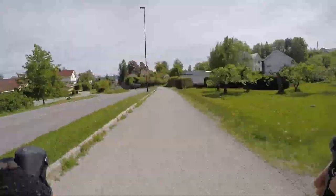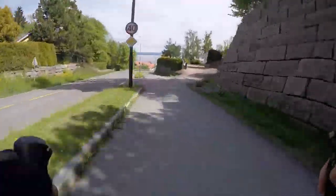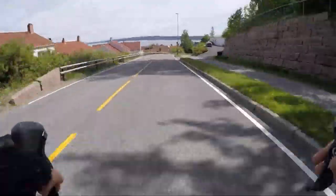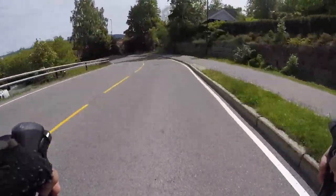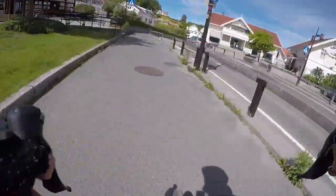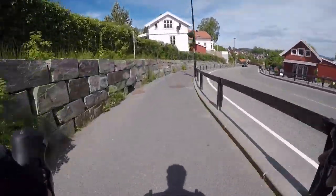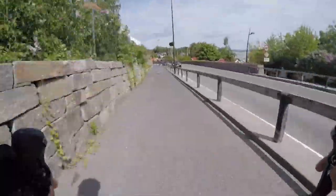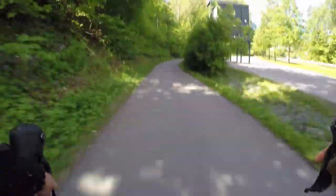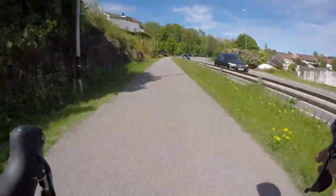We're heading down towards the ocean. The town at the bottom of this road is Vol — that's basically the town where my mom had a shop for many years. It's a very nice little place; not even really a town. You can see her shop on the right side there. A little further into the ride now, cruising through the exploding nature — everything is just coming out.